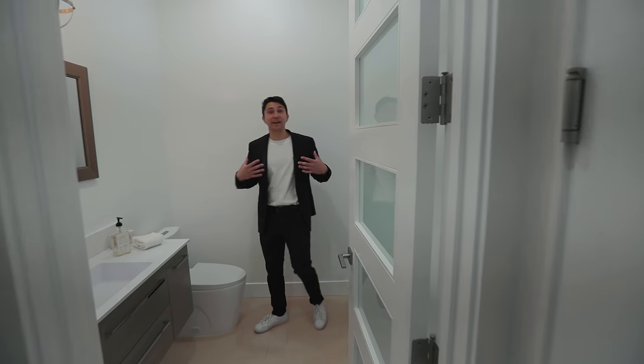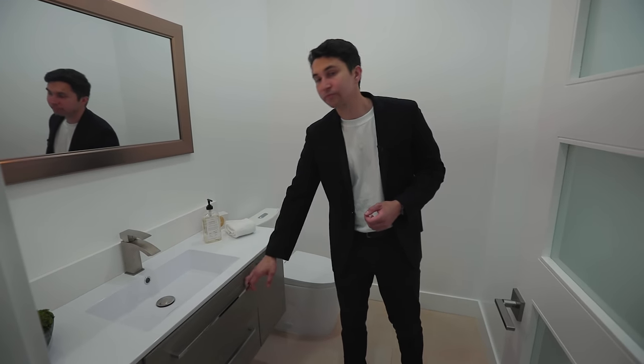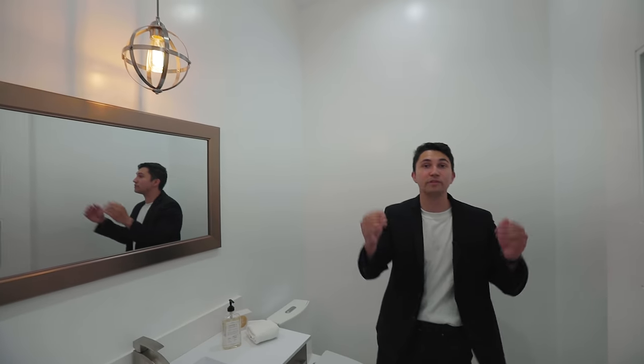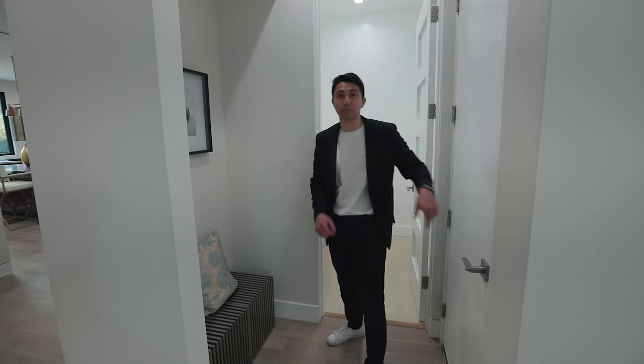Now let's go straight across to the powder room. This is one of the larger powder rooms I've seen — it features a floating vanity with chrome handles on the cabinetry and the same light fixture hanging from the ceiling that we saw in the previous bathroom. Directly outside the powder room is a cutout in the wall that opens up the space a little bit.